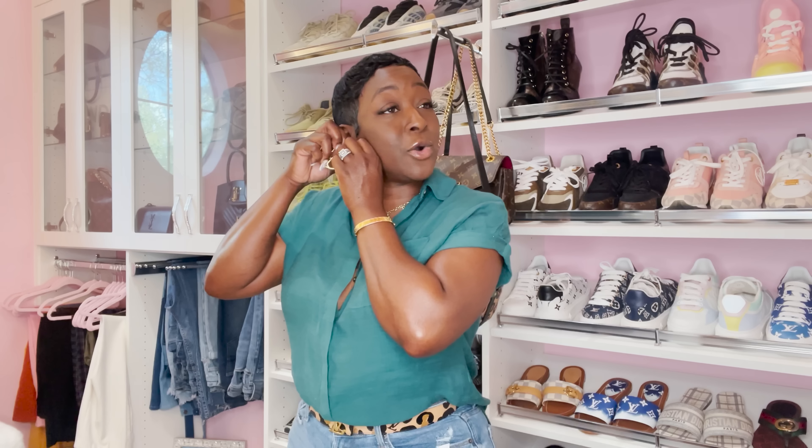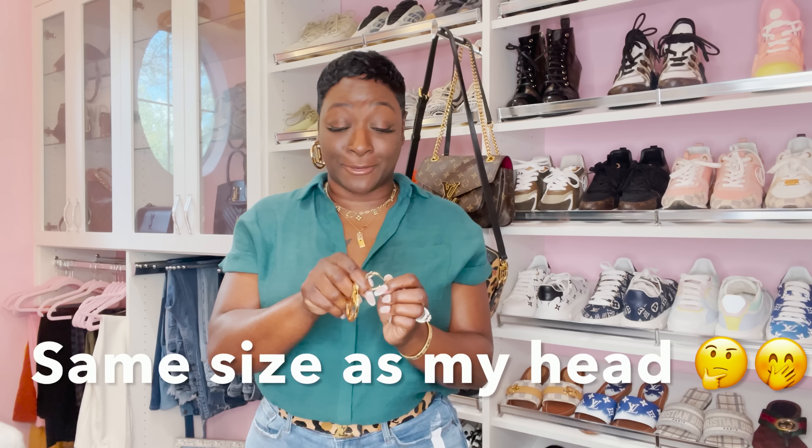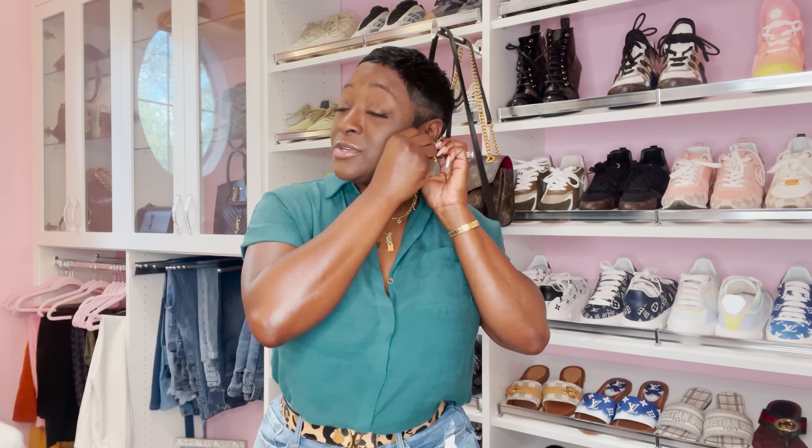I'm going to put these on for you guys. A lot of people ask if they're heavy — when I tried them on in the store I only had them on for a few minutes, so I can't honestly say if they're really heavy. I'll give you guys an update. When I tried them on it wasn't heavy at all. I love them because I have short hair and these are the biggest earrings I've ever had — I'm telling you now, this is like my size, but hey — change is good.